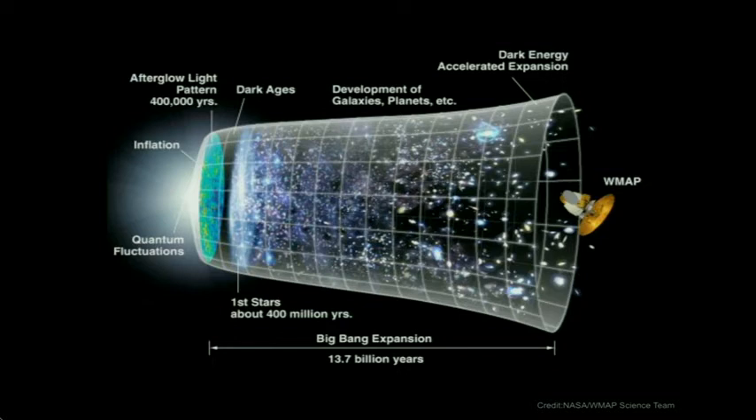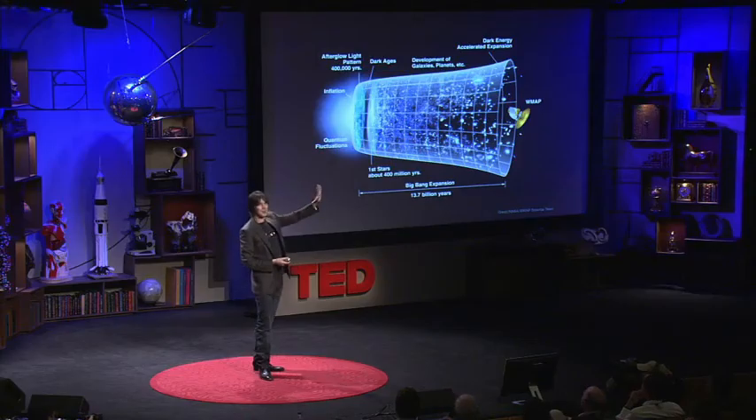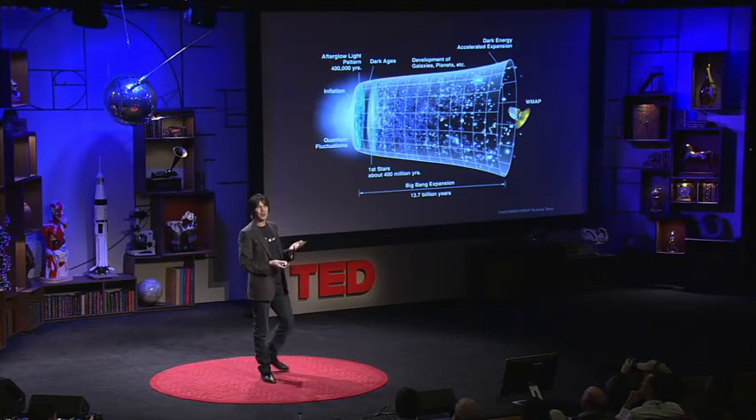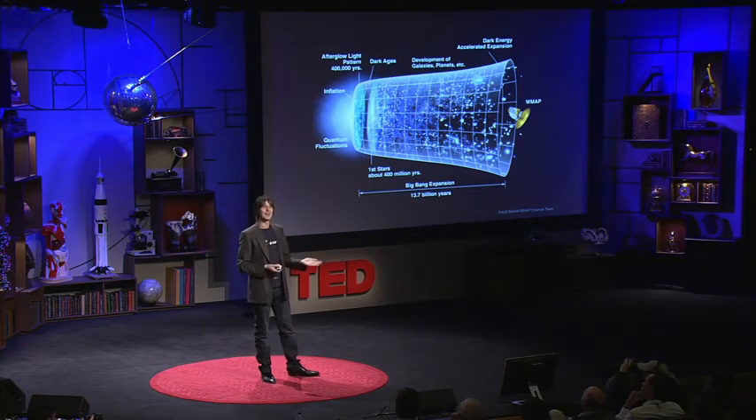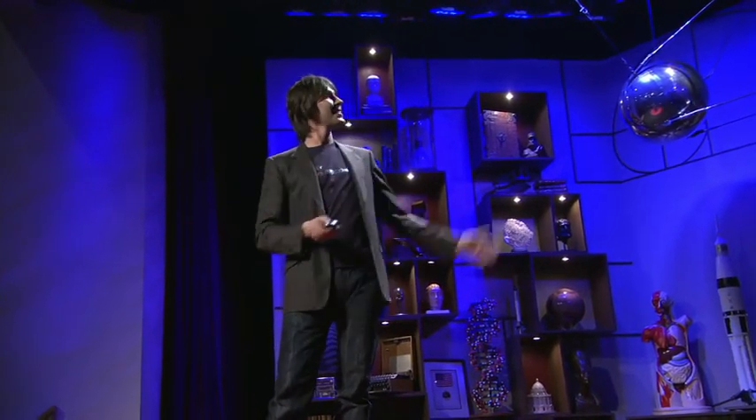The universe continued to expand and cool. After about a few minutes, there was hydrogen and helium in the universe — that's all. The universe was about 75% hydrogen, 25% helium, and it still is today. It continued to expand. About 300 million years later, light began to travel through the universe — it was big enough to be transparent to light — and that's what we see in the cosmic microwave background, which George Smoot described as looking at the face of God. After about 400 million years, the first stars formed, and that hydrogen and helium began to cook into the heavier elements — carbon, oxygen, and iron — all the elements we need to make us up were cooked in those first generation of stars, which then ran out of fuel, exploded, and threw those elements back into the universe. They then re-collapsed into another generation of stars and planets.